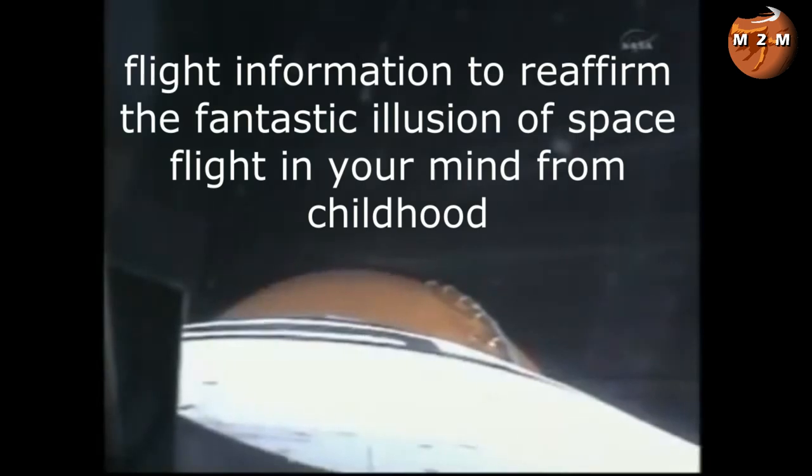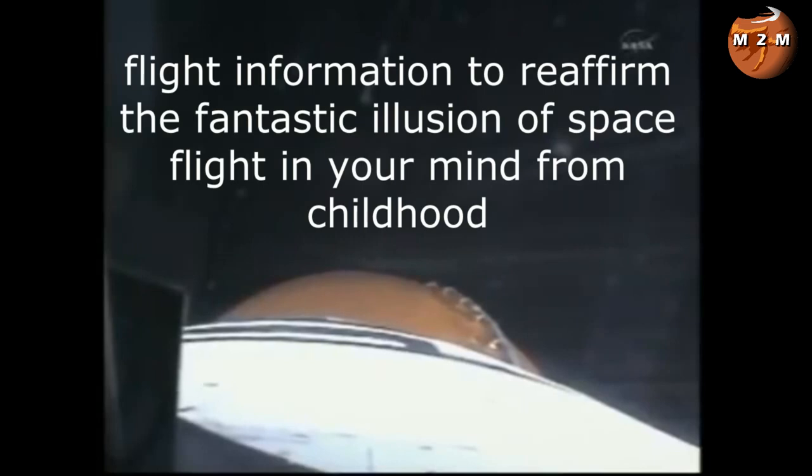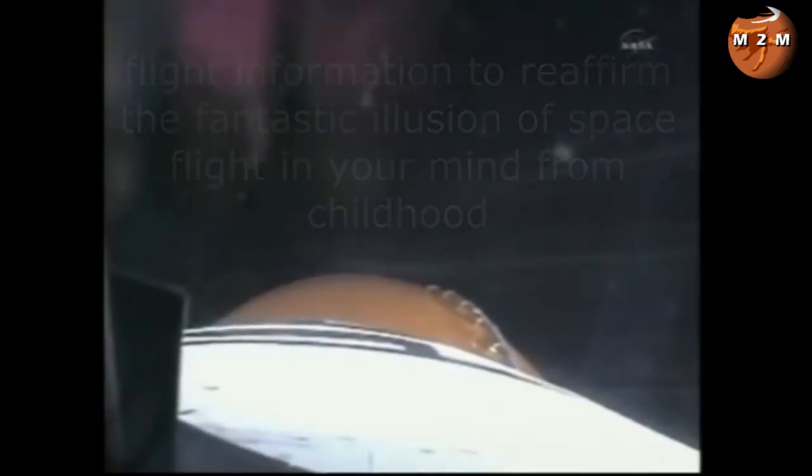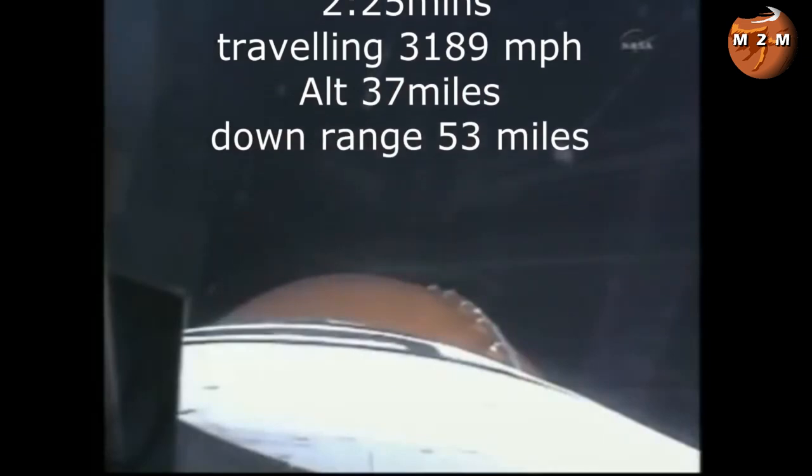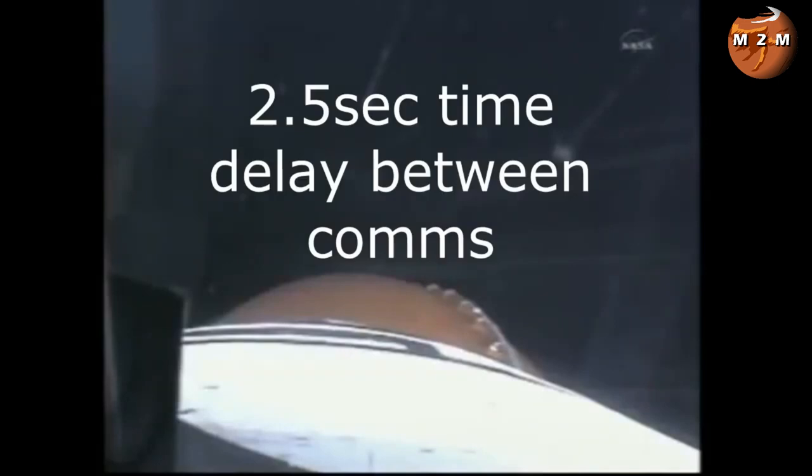One minute 50 seconds into the flight, standing by for separation of the twin solid rocket boosters. Discovery now travelling 2,695 miles an hour, its altitude 24 miles, downrange from the Kennedy Space Center 29 miles. Two minutes 25 seconds into the flight, Discovery travelling 3,189 miles an hour, its altitude 37 miles, downrange from Kennedy Space Center 53 miles. Ground control asks the crew to copy the new press-to-ATO and press-to-MECO figures — and Paul notes a two-and-a-half second time delay between comms.